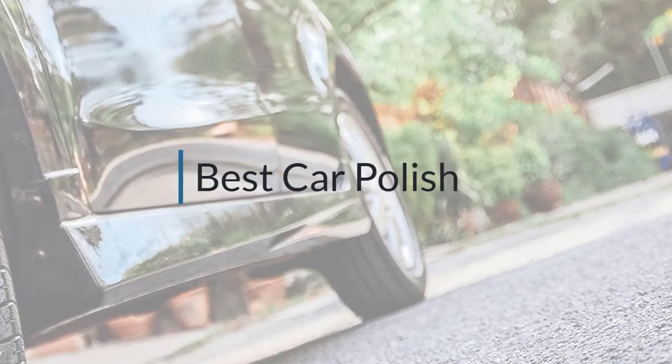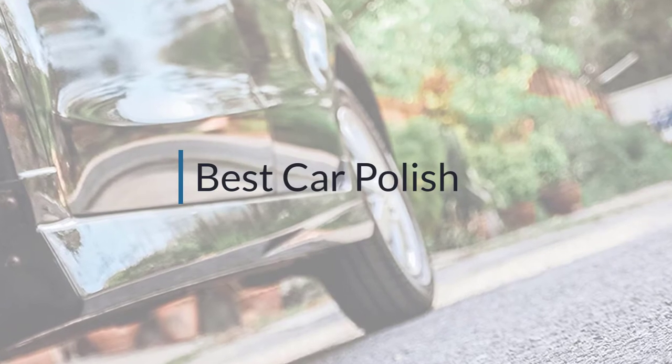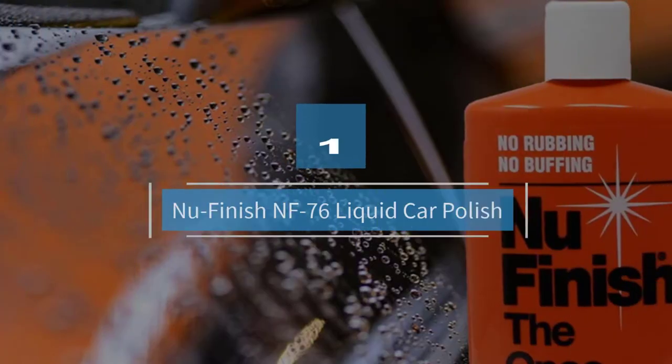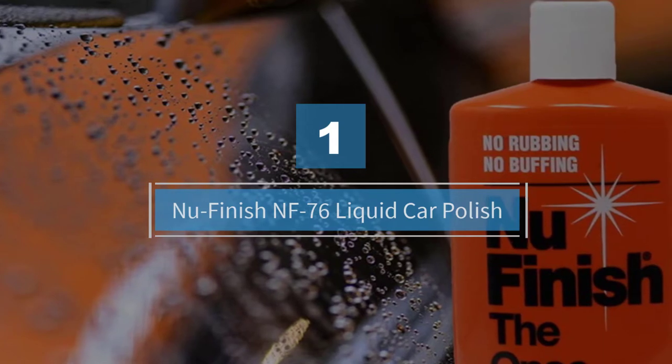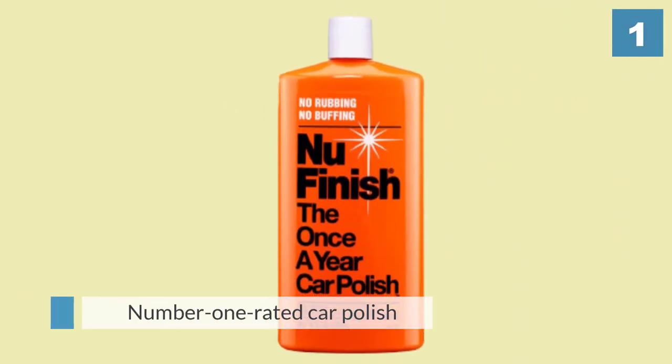If you are looking for the best car polish, here is a collection you have got to see. Number one, most popular: New Finish NF76 Liquid Car Polish — a number one rated car polish for its durability,